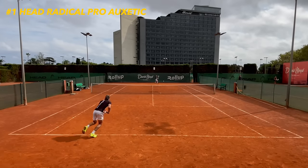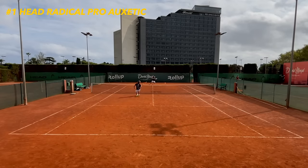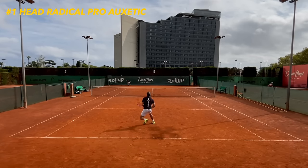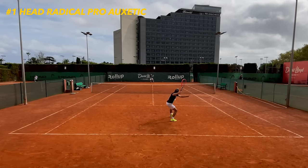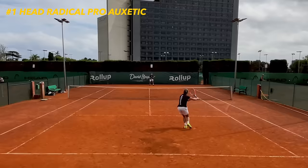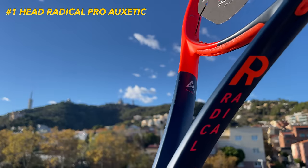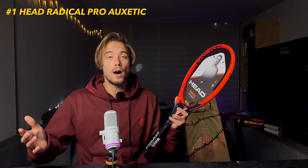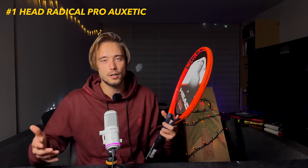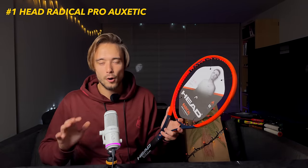Even though I never even considered switching to the previous Radical Pro, this one actually made me think. I was contemplating for a very long time whether I should switch from my racket of choice because it just has everything a player of my profile could be looking for: stability on the backhand, great control, awesome feel thanks to the small head size, while still having potential for spin and power on my forehand. Although usually a small head with an open string pattern doesn't work for me, Head somehow managed to do some magic — maybe it's thanks to the Auxetic. It definitely deserves to be number one on my list of best rackets of 2023.